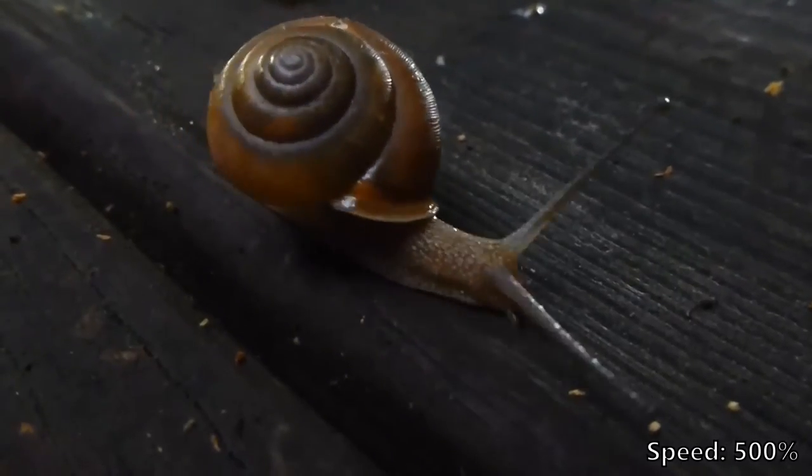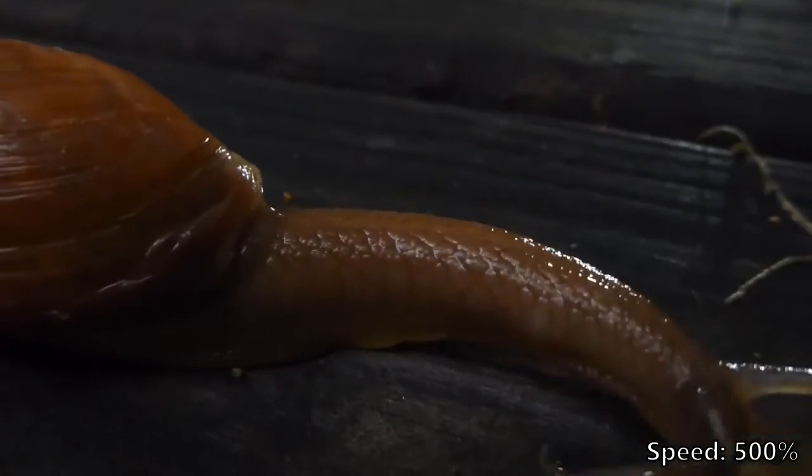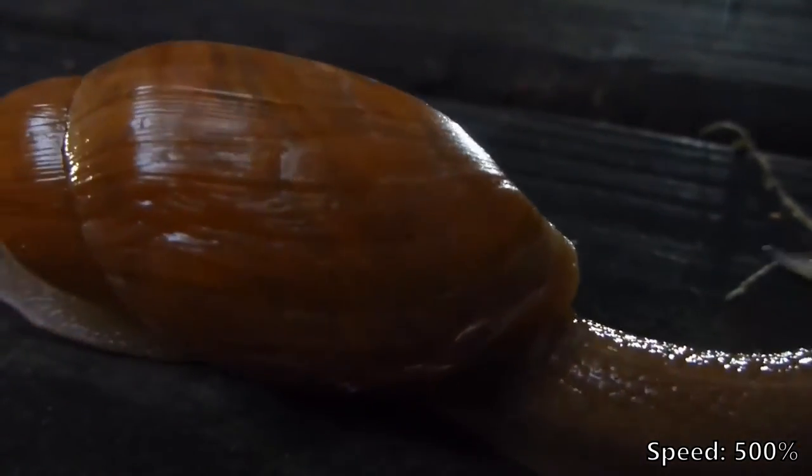The garden snail attempts to move away, but the wolf snail is on the hunt. It's sort of like having your tongue also be your lips, only you have to drag your lips across the ground until you find a cheeseburger.